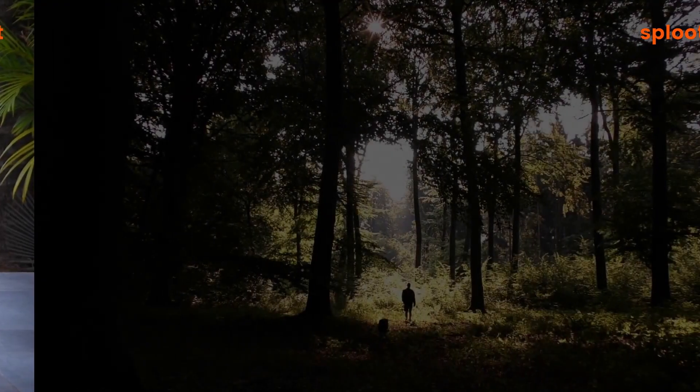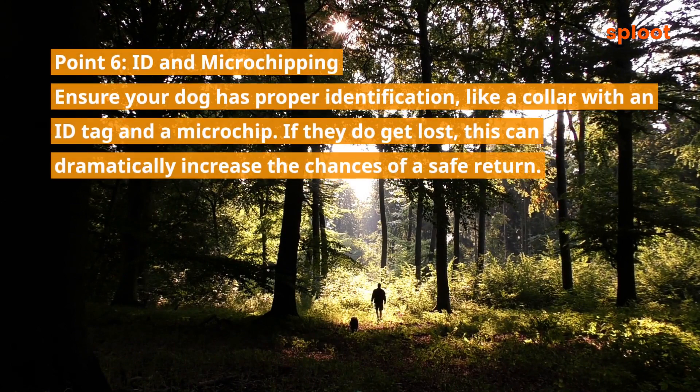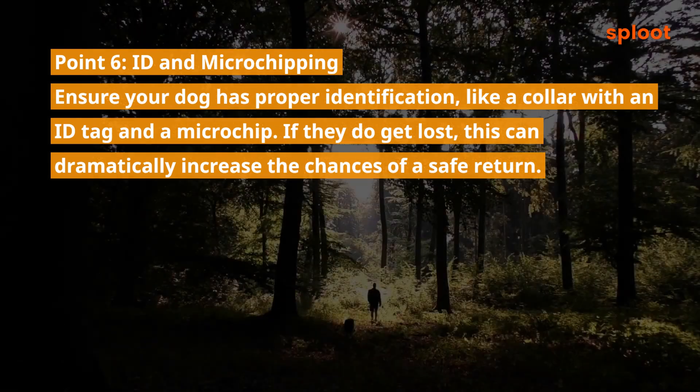Point 6: ID and microchipping. Ensure your dog has proper identification, like a collar with an ID tag and a microchip. If they do get lost, this can dramatically increase the chances of a safe return.